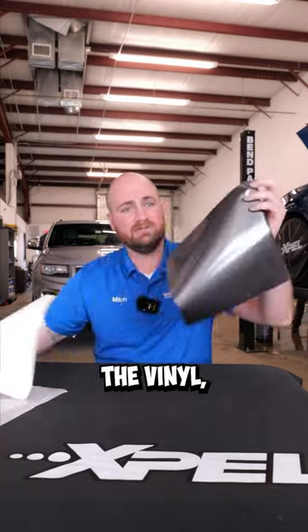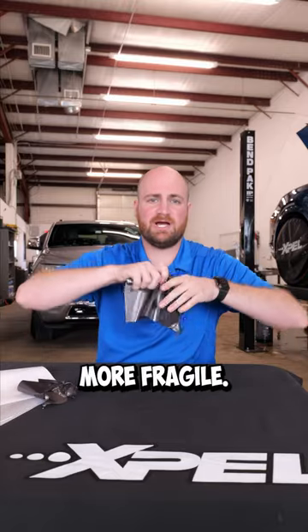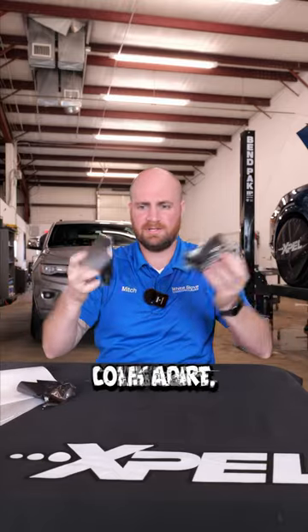As you can see, the vinyl is non-transparent. And when I stretch this stuff, it rips. It's a lot more fragile — it folds a lot more and comes apart.